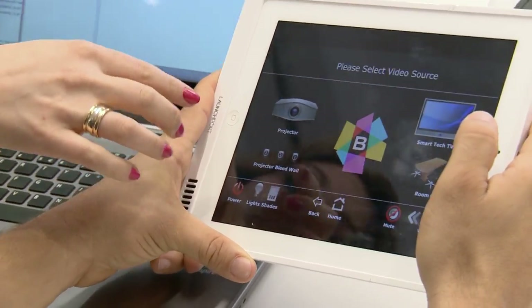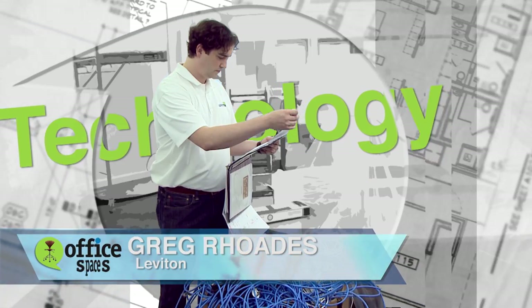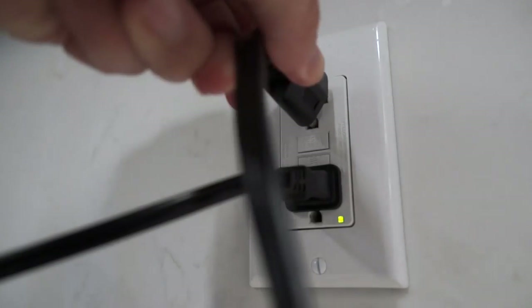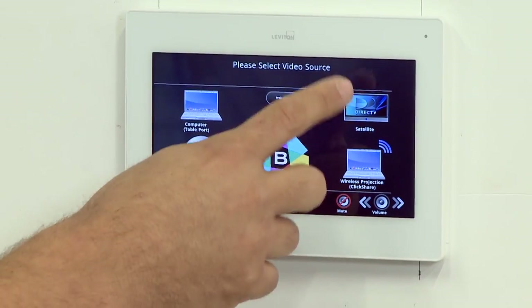My IT director Adam Brown shares my concern that while all these gadgets are cool, they have to be user-friendly or they simply won't be used. The major challenge with technology in an office space is creating an environment where it's user-friendly for employees — so when they're doing a presentation, they're not discouraged, they're willing to use it and it works for them. No matter how much great technology you have, if no one knows how to use it, it's worthless. That's why I've turned to Greg Rhodes from Leviton to come up with a user-friendly solution.